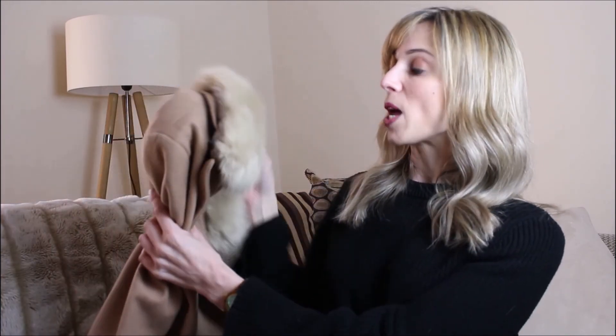I believe this particular coat might be sold out, but there's a very similar one on the Topshop website — pretty much identical except with different buttons — so I'll link that one in case you're interested. There may be different colours available as well, so if I find those I'll link those too. That's it for my January/December favourites — I hope you enjoyed this video. If you did, I'd love it if you gave it a thumbs up and maybe even subscribed. Do let me know in the comments what you've been loving throughout January as well. I'll see you very soon in the next video. Bye!